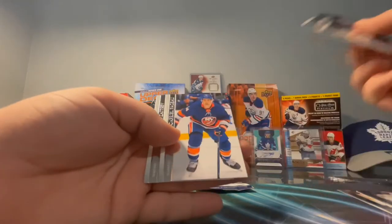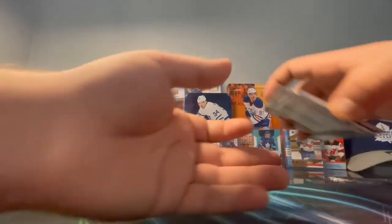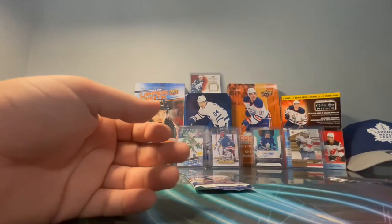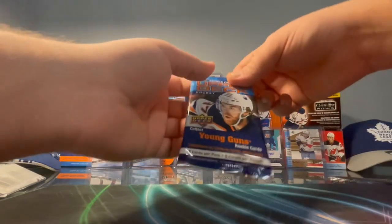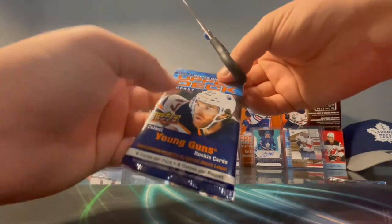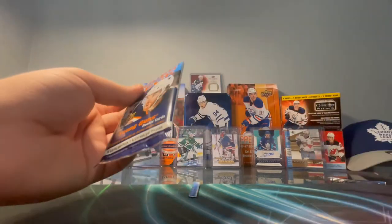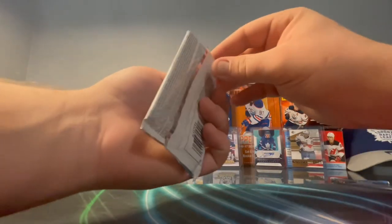Carter Hart, Dvorak, Pajot, and Zaitsev. All right, last pack — at least we caught a Young Gun there. It's not guaranteed in these because it's one in four and you only get three packs, so getting one is beating the odds. Not only that, we got a pretty decent Young Gun. If we can get something else from this pack I would be ecstatic, I would be so happy.